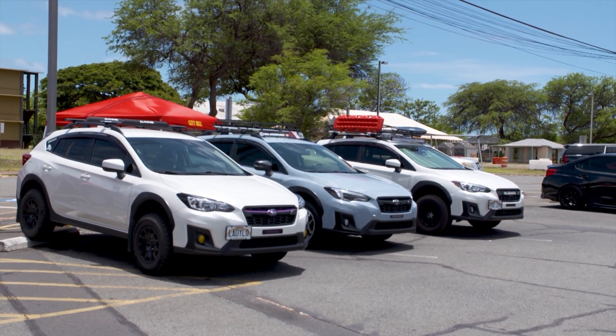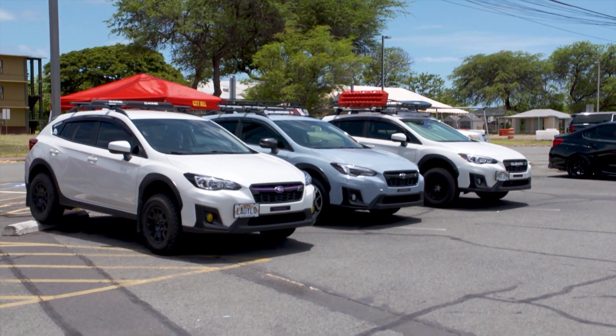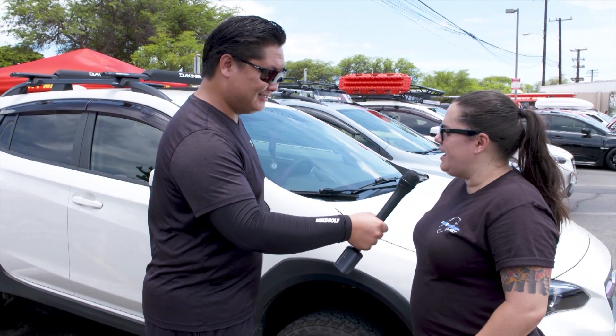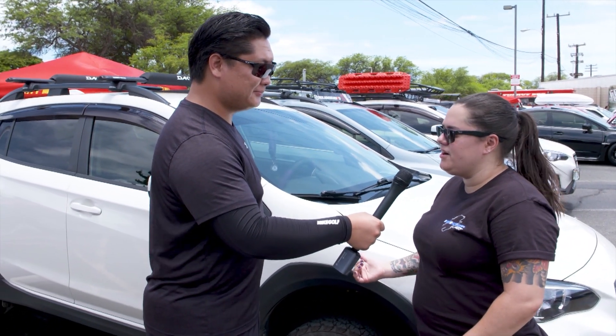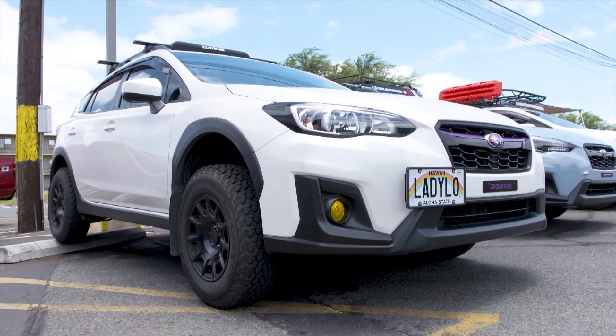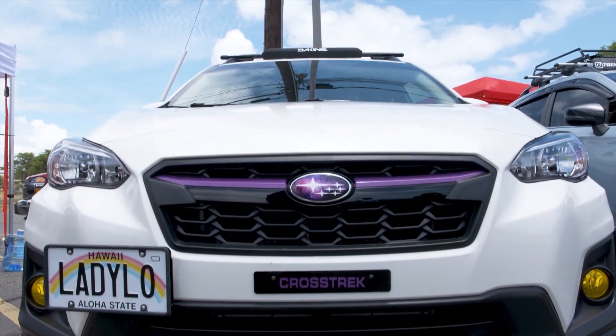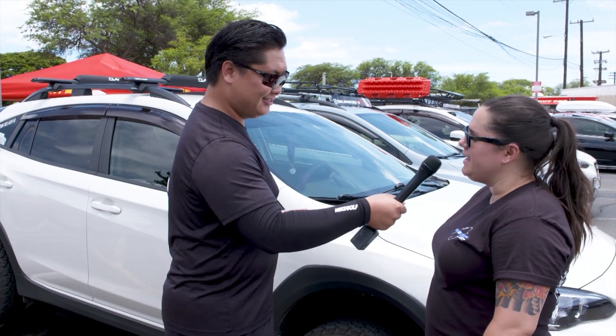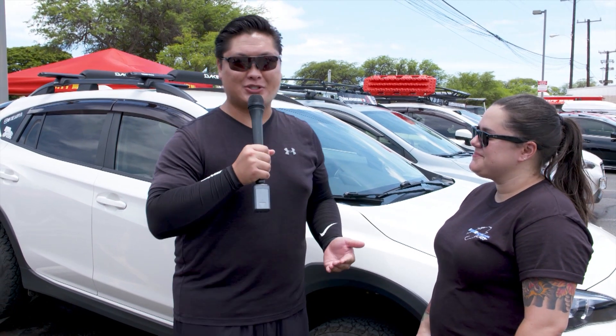Speaking of the SCCA rally cross event, I'm out here with a very nice looking Crosstrek. Nikki, why don't you tell me a little bit about it? So I have my 2018 Crosstrek here. I have a one and a half inch ADF lift on it. I've always had an interest in rally cross and I'm really excited to get my car out there. Now the biggest question — is it registered? Yes, of course. Perfect. So we'll see this vehicle out at the SCCA rally cross.